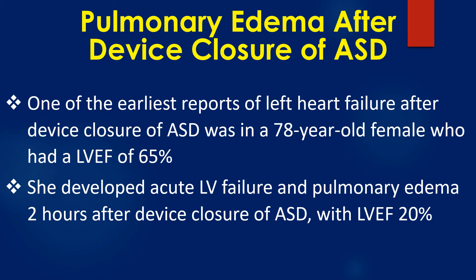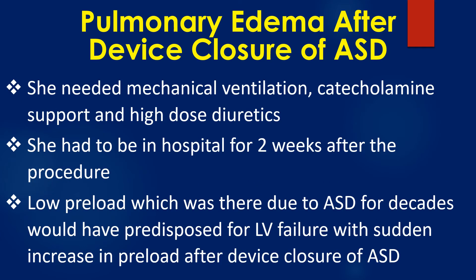One of the earliest reports of left heart failure after device closure of ASD was in a 78-year-old female who had a left ventricular ejection fraction of 65%. She developed acute left ventricular failure and pulmonary edema 2 hours after device closure of ASD, with LV ejection fraction dropping to 20%. She needed mechanical ventilation, catecholamine support, and high-dose diuretics, and had to be hospitalized for 2 weeks after the procedure.